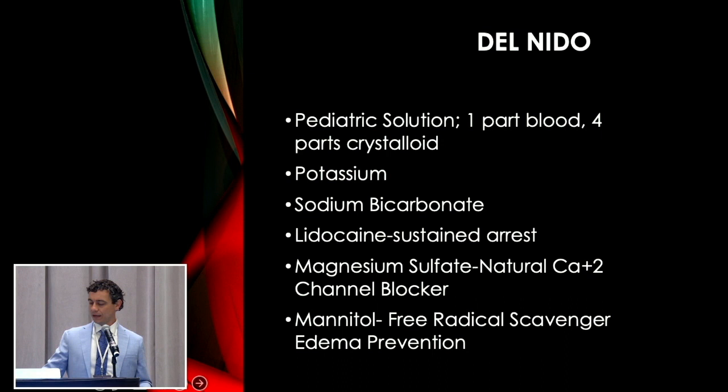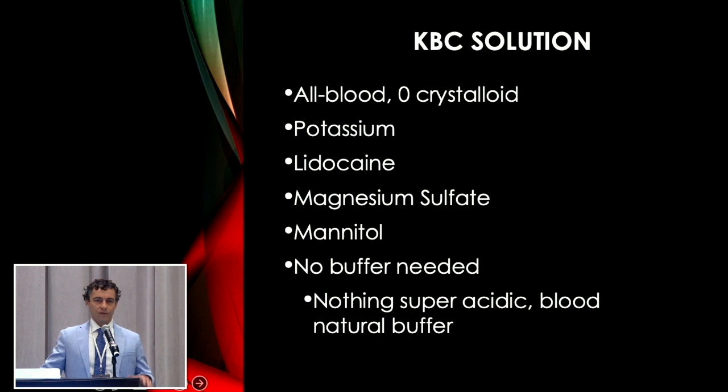The KBC solution took a little bit away from Del Nido and went from there. It's all blood — we don't use any crystalloid. It's a high potassium solution, and the other solution is lidocaine, mag sulfate, and mannitol. We don't use any buffer or bicarb. We find that blood is a nice natural buffer, and none of the ingredients are super acidic, so you don't really need a huge buffer. You can add bicarb if you want — that's just a preference.